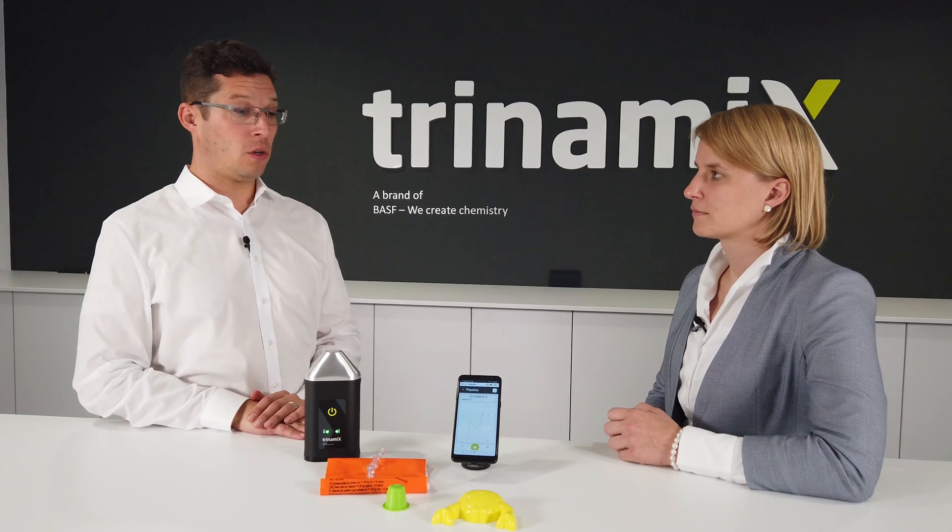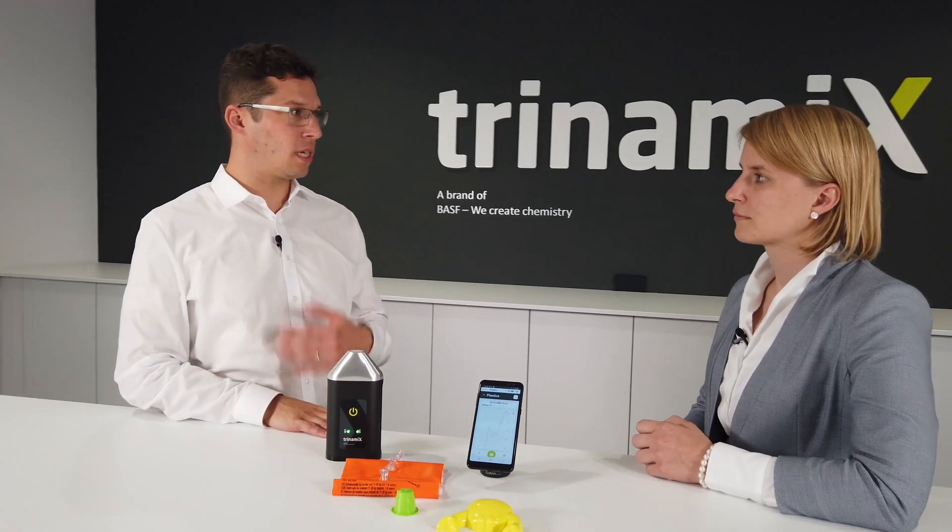Thank you Adrian for the super interesting demonstration and explanation. I do have a couple of questions. I saw the data displayed on the smartphone and the algorithms run in the cloud — but is it also possible to access the information from a regular computer? Yes, we provide a platform so each user can log in and see all the measurements done in the past. It's also possible to add additional data like pictures, and over time you can see trends and make further analysis.